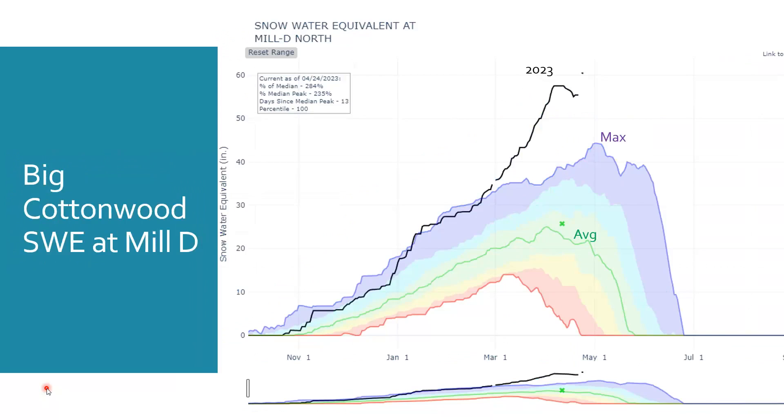Big Cottonwood on the north side of the canyon — there's a snowtell site at the Mill D drainage, and this site has shown significantly above average snowpack for this time of year. This is something that really needs to start melting soon if we want to avoid having a runoff that gets a bit out of control.